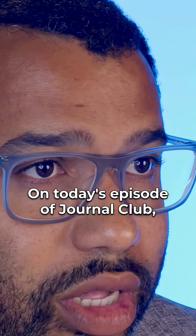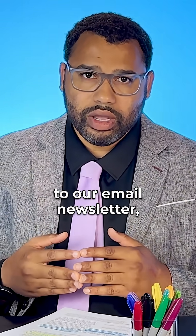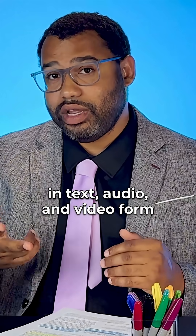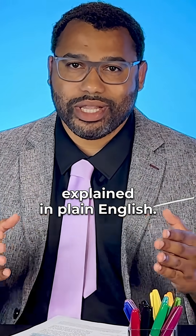On today's episode of Journal Club, we'll unpack both how the vulnerability and their solution work. If you're already subscribed to our email newsletter, you'll be getting this full episode in text, audio, and video form, delivered to your inbox in the next few hours. Journal Club — the latest academic research explained in plain English.